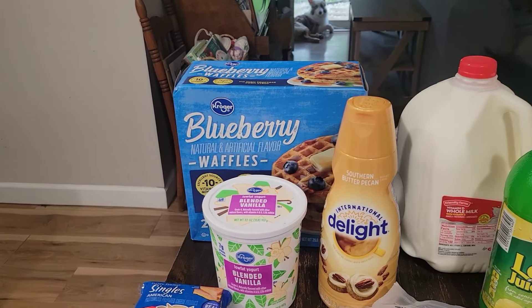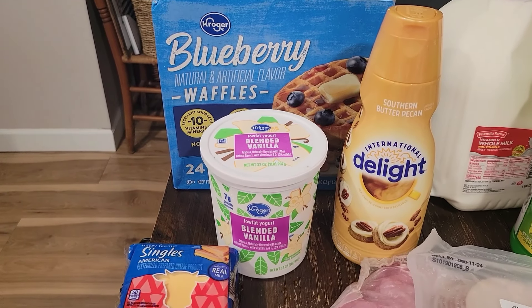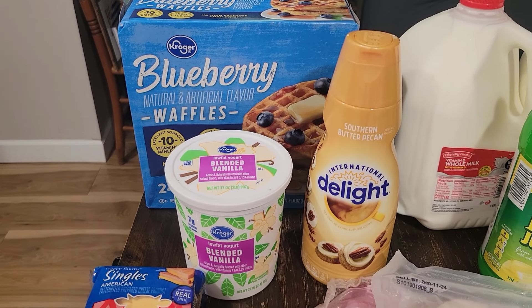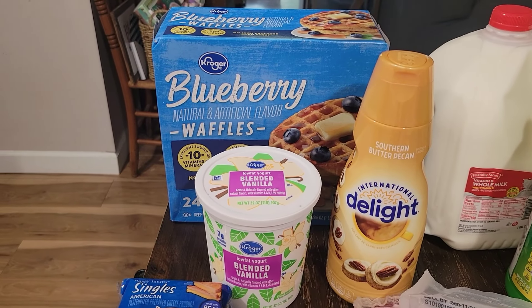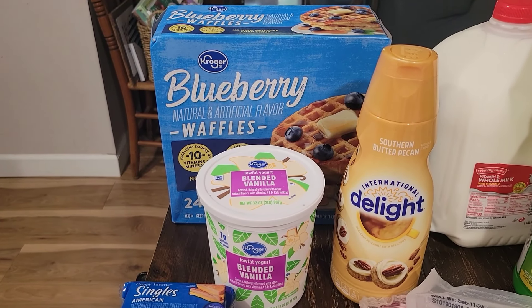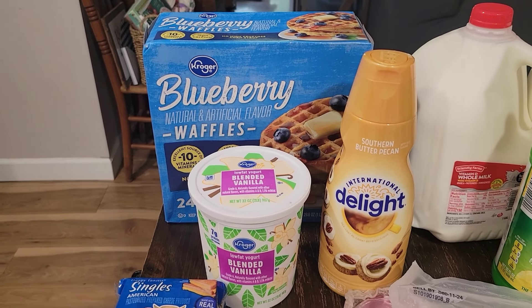Alright, so over here we just picked up the blueberry waffles, vanilla yogurt, and the southern butter pecan creamer. That's everything we picked up at Kroger - just those three things. That was all we needed from there, and then everything else came from Aldi.